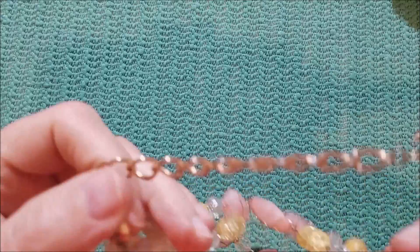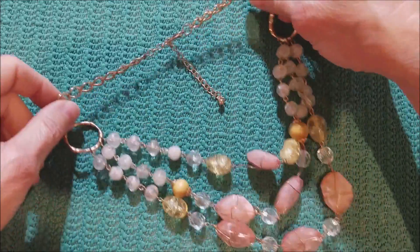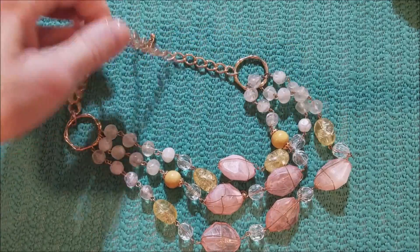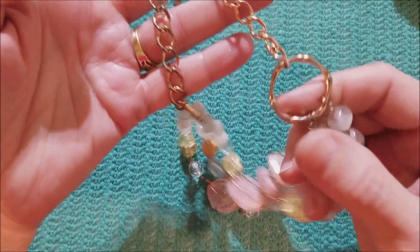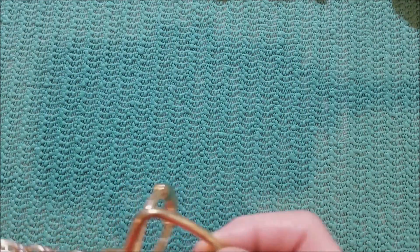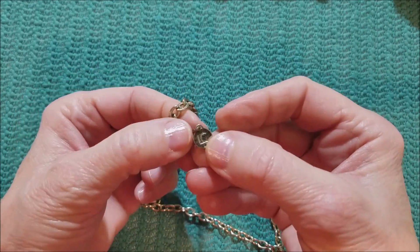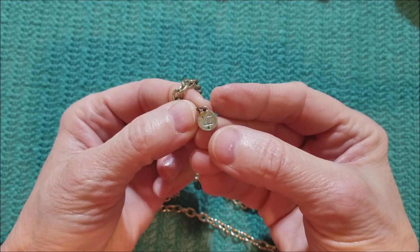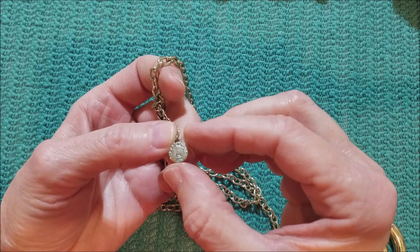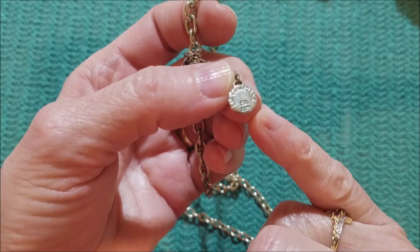This is messed up. It's acrylic, three-strand necklace. L-C — so that's Liz Claiborne. It even says it on the flip side, it has it spelled out: Liz Claiborne.